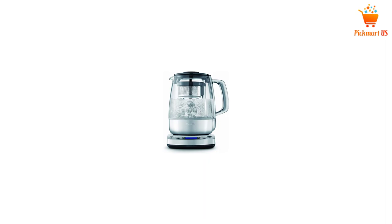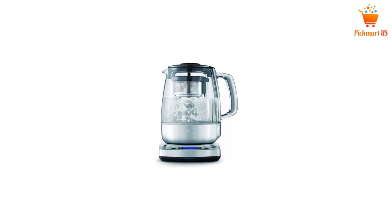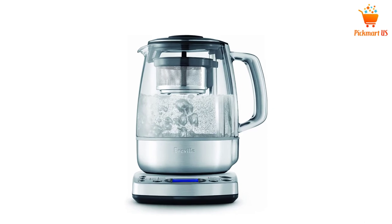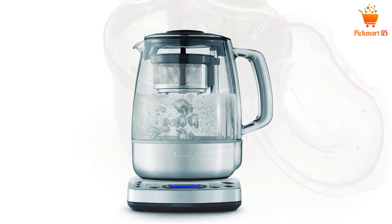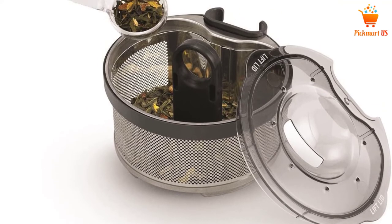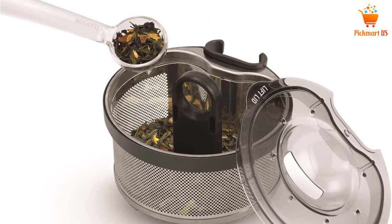This tea maker comes with construction from brushed stainless steel to deliver durability and quality for long-term use. From quality to style, this tea maker has them all while making a great complement in the kitchen for you. Let's see if this option has what it takes to win your heart.